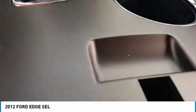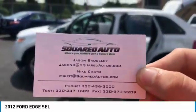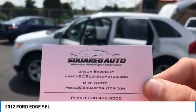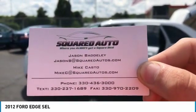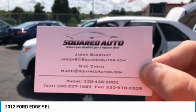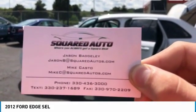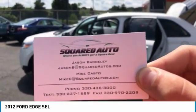Right in here it's got two USB chargers. And as always, if you have any questions whatsoever, call us at 330-436-3000, or text 330-237-1689, or email jasonb@squaredautos.com or mikec@squaredautos.com. Thank you!